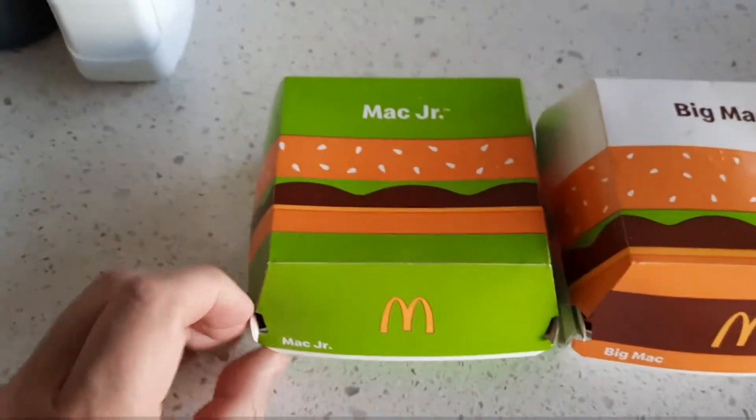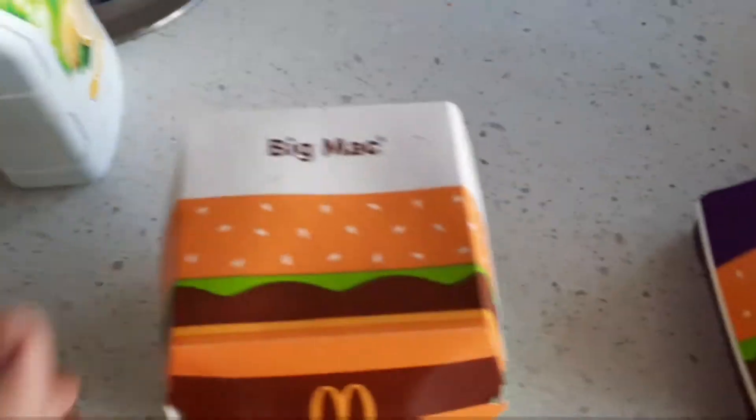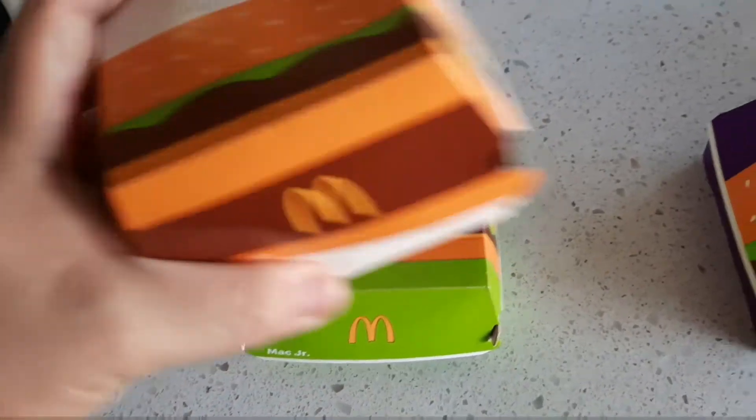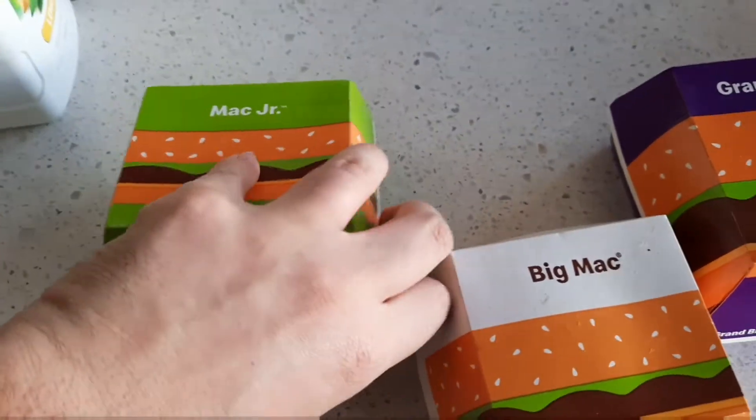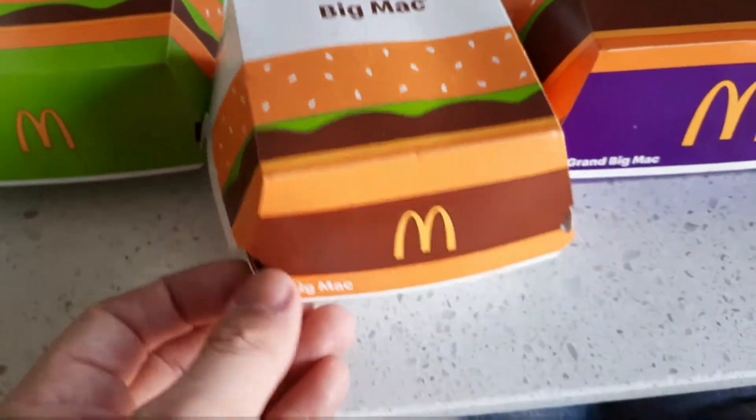Alright, so here we have the Mac Jr. The packaging — if you put the Big Mac on top — looks like the Big Mac is actually smaller than that. So it's basically just a single patty, just not doubled up like the Big Mac. Let's have a look at the Big Mac.